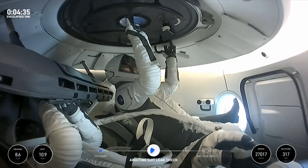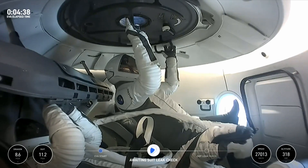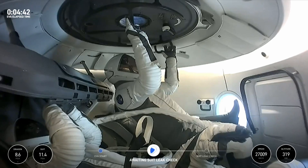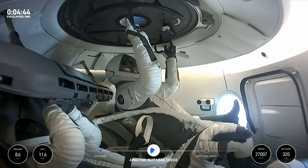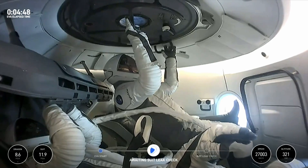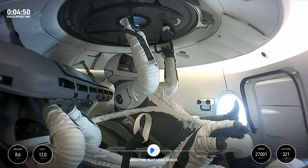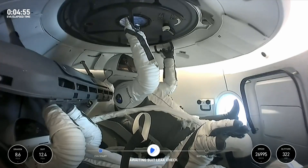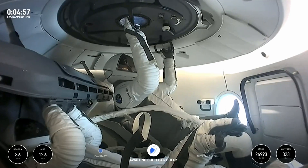Speaking of lower pressure, we can see the pressure changing with the telemetry in the bottom left-hand side of the screen. We can see that suit pressure going up. We're able to keep tabs with the Dragon pressure too — Dragon on the far left circle is the pressure within the cabin, and then suit is obviously the pressure within the suits.